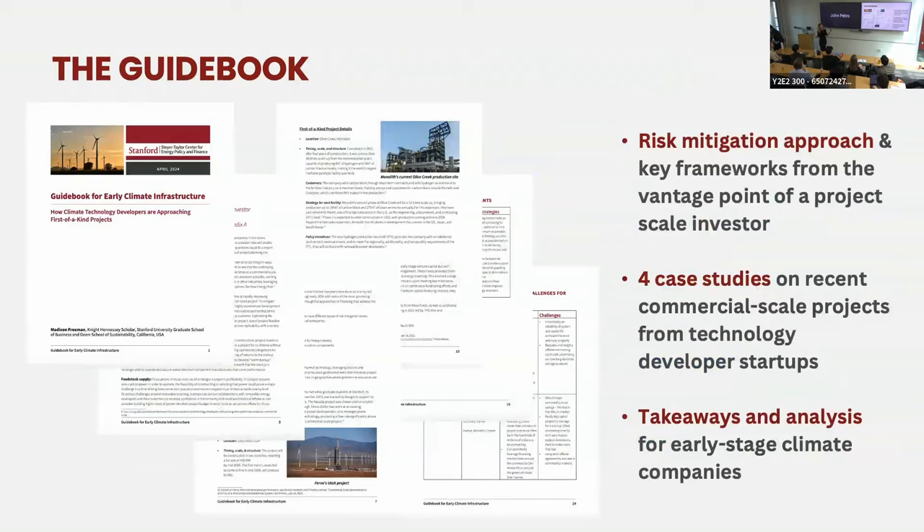We put together a guidebook — it'll be live later today — covering four case studies in a lot more detail about each project's strategies to scaling, not just on financing, but how you structure your partnerships, who your contractor is, what your customer relationship looks like. A lot of this rests on a reframing of projects in the climate space, away from just thinking about what is the capital stack, toward looking at the entire project lifecycle — including nuances around customer technology, development partners, and risk abatement.